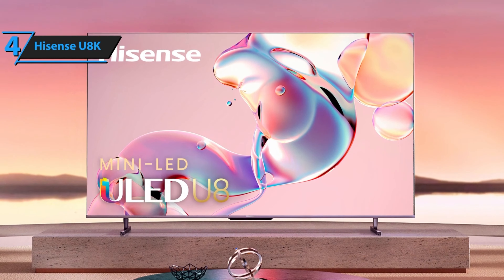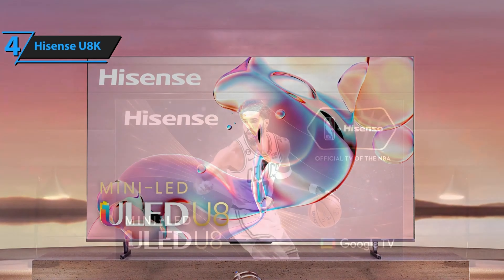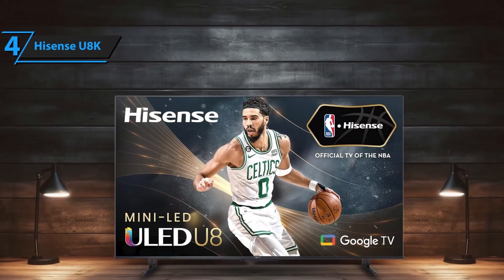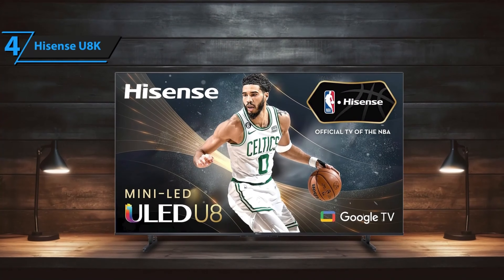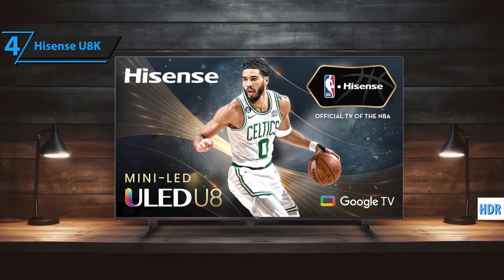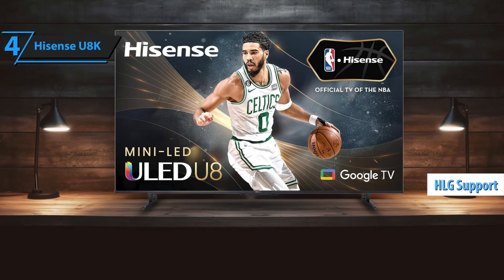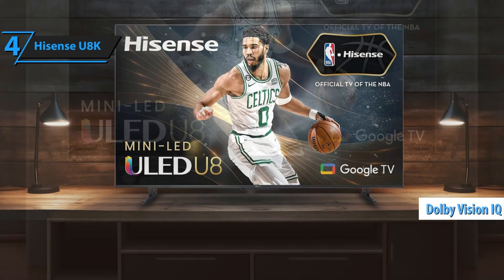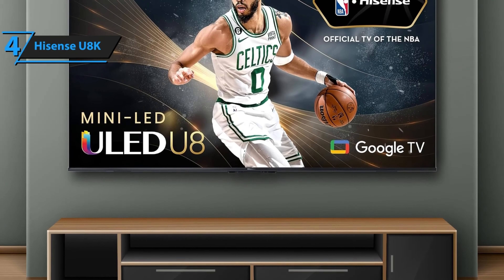When it comes to features, the Hisense U8K is richly equipped, as you would expect from a TV in this price bracket. It supports a comprehensive array of HDR high-dynamic-range formats, promising high brightness and vivid color, including HDR10+, HLG (Hybrid Log Gamma), and Dolby Vision. The latter even incorporates Dolby Vision IQ, designed to adjust contrast and brightness based on your room's ambient light.